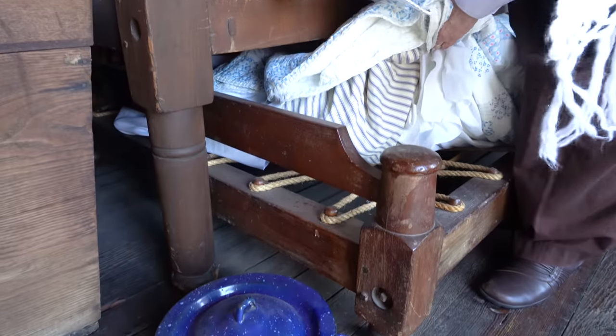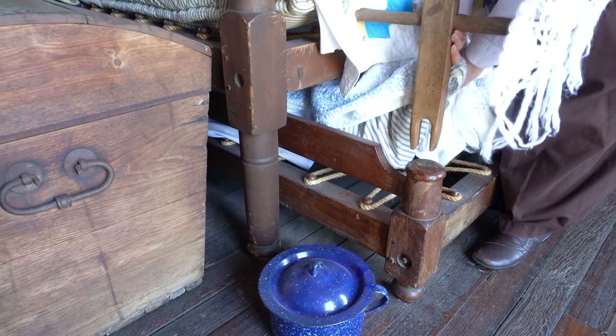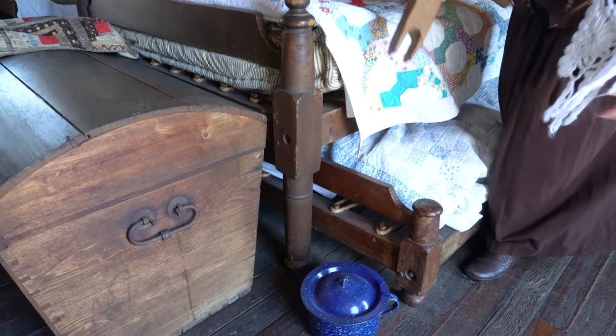The rope bed gives us great insight into the day-to-day lives of the early settlers of this house, as we can see ropes acting in place of box springs. Every night before going to sleep, the owner would have tightened both beds using this tool. The trundle bed would have been slept on by the youngest child and packed with straw, making it really easy to clean if the child had an accident in the middle of the night.